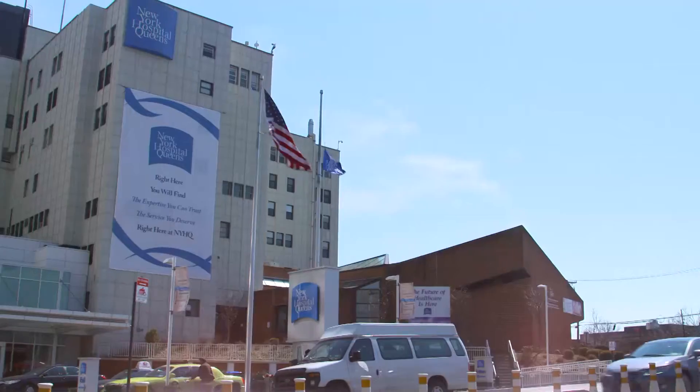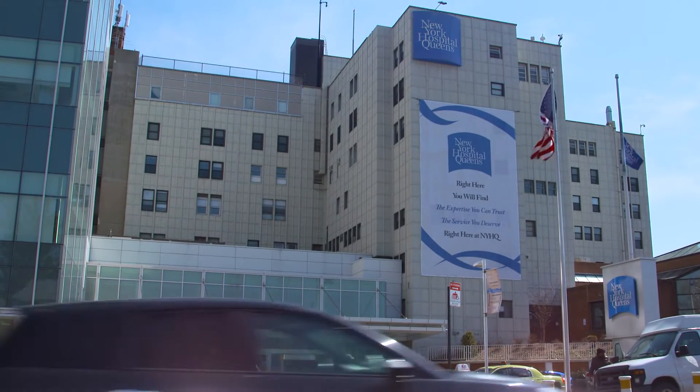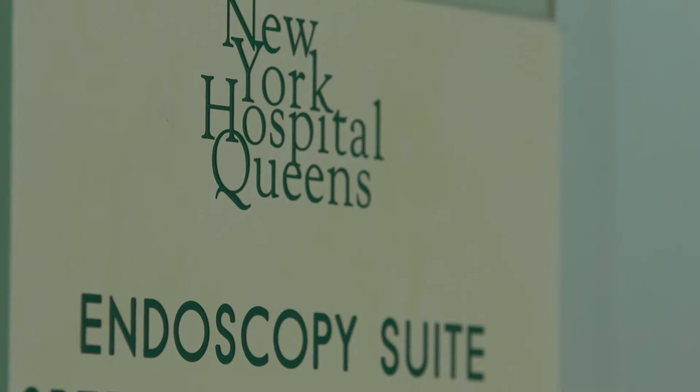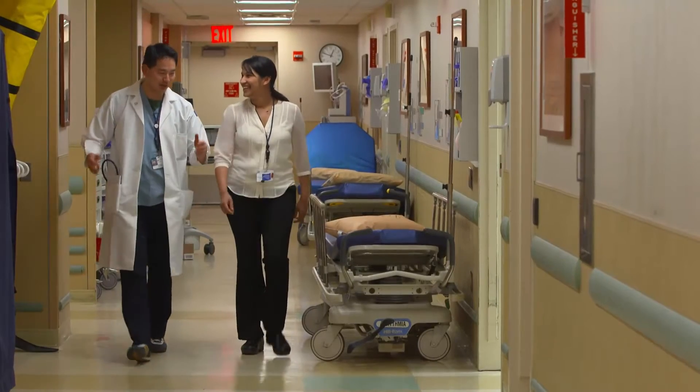New York Hospital Queens is a 550-bed hospital in Queens, New York. The Gastroenterology Division is a major division of the Department of Medicine here. We have a fellowship training program, and we pride ourselves in offering the most technologically advanced, outstanding gastroenterologic care available.